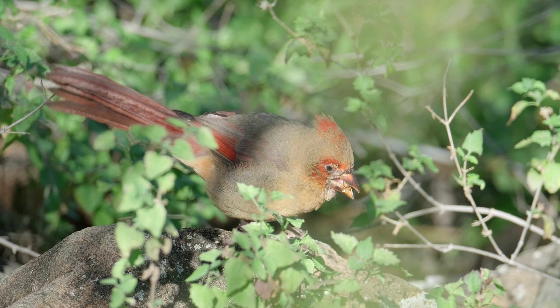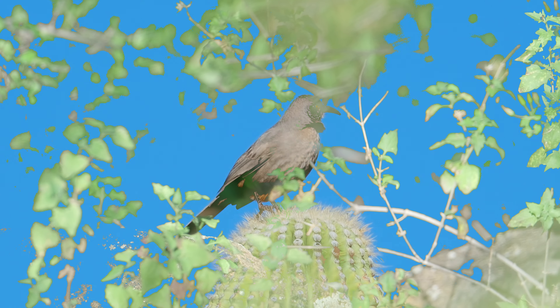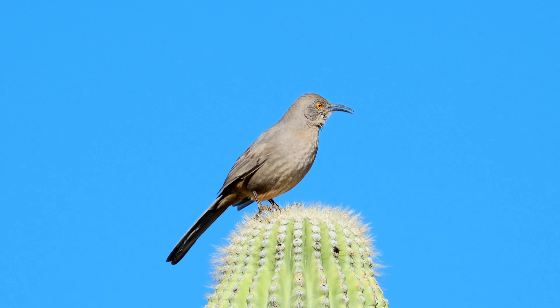Here's a female cardinal about 10 feet away, and she's eating a seed. And this next clip is of a curved-beak thrasher.